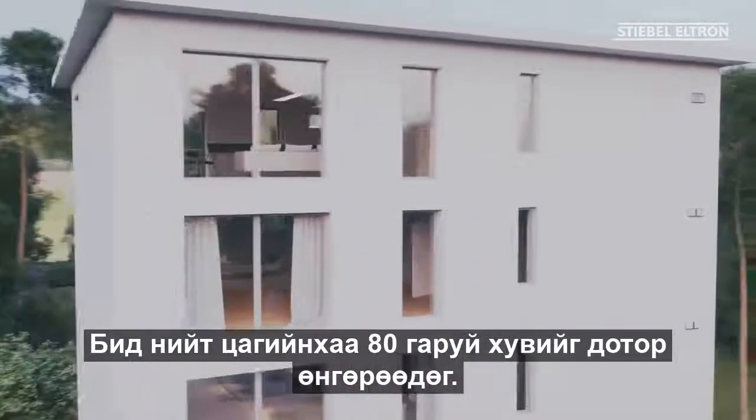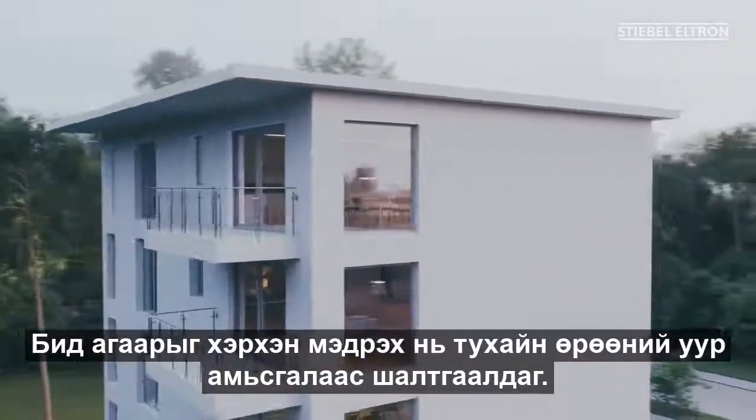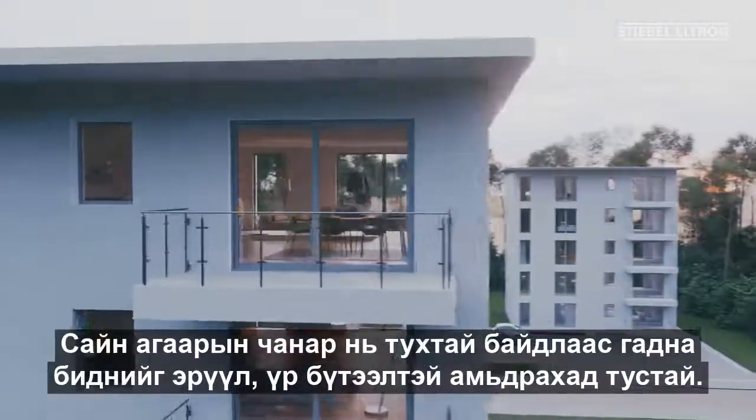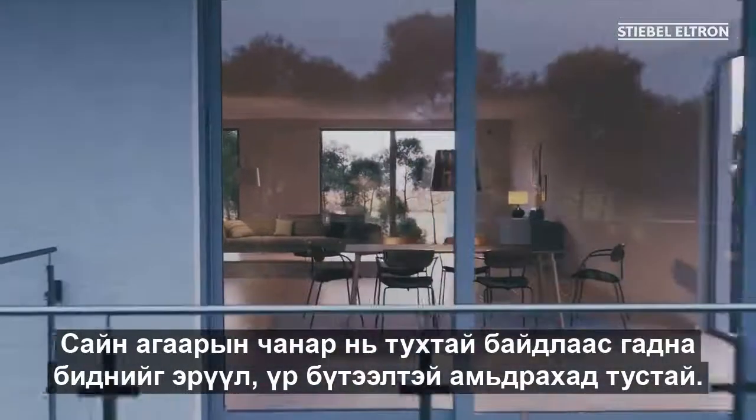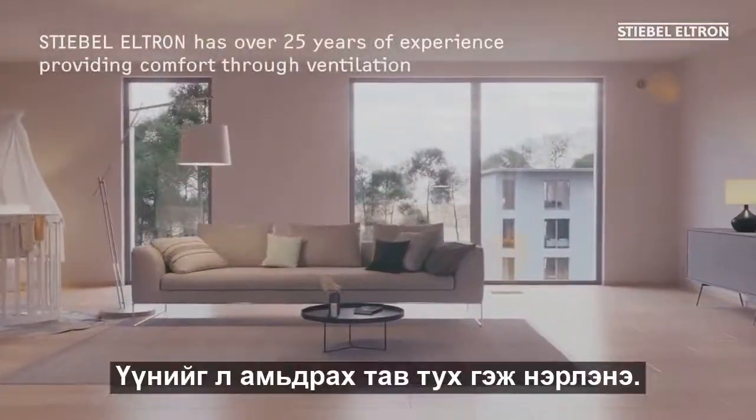We spend more than 80% of our time indoors. How we feel here is down to the room climate. Good air not only evokes coziness, but also keeps us healthy and productive. This is what we call living comfort.